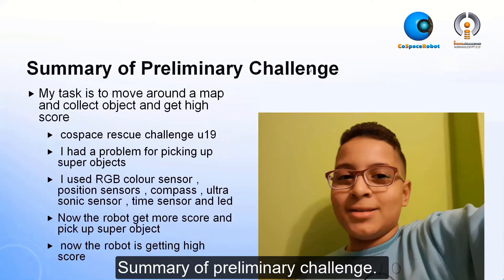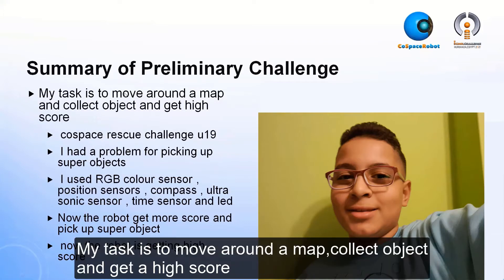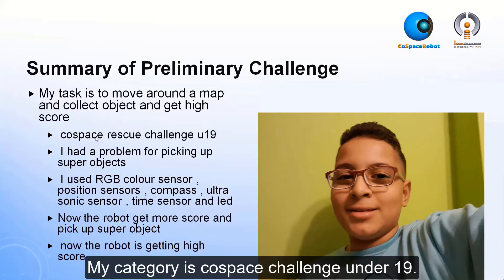Summary of Preliminary Challenge. My task is to move around the map and collect objects and get a high score. My category is Cold Space Rescue Challenge under 19.